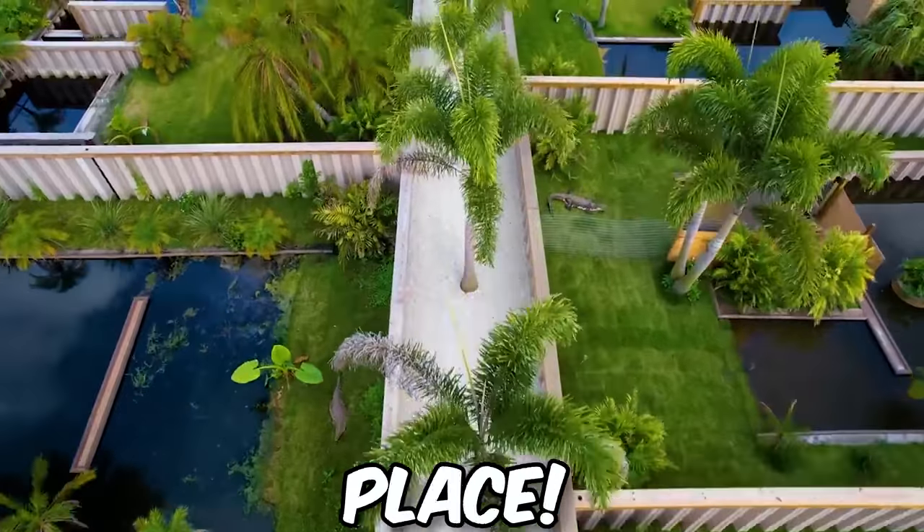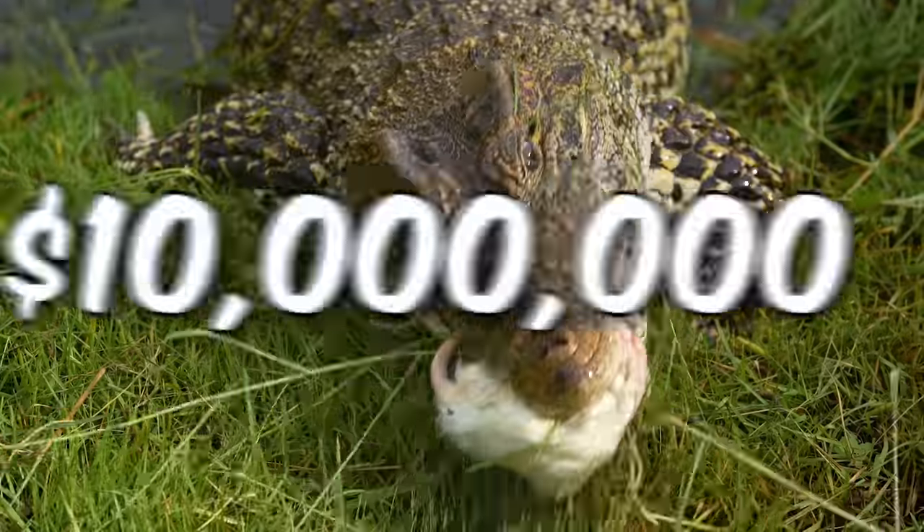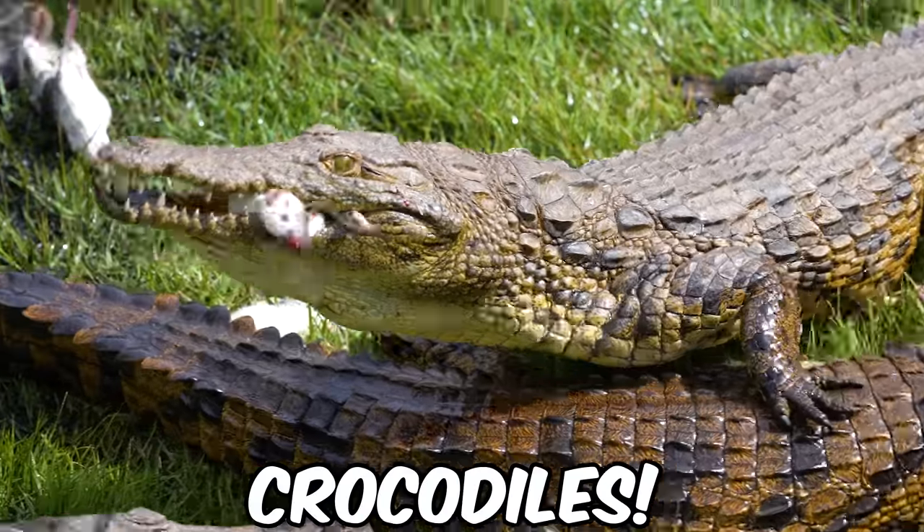We're here at Primitive Predators at my buddy Kyle's place and we're gonna do an amazing tour of his entire facility. He has a $10 million collection of crocodiles. The first enclosure is actually one of my favorite crocodilians — the Cuban crocodile.